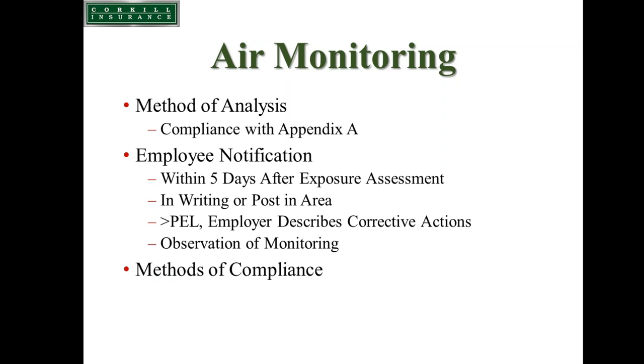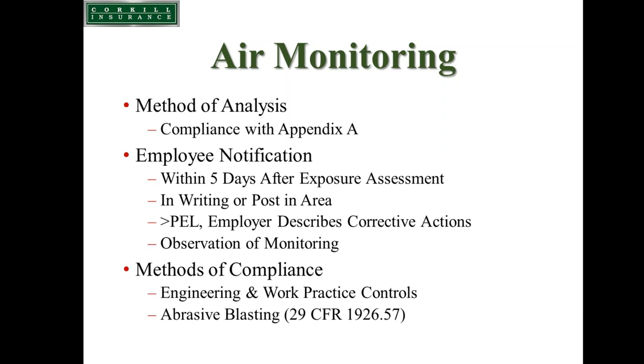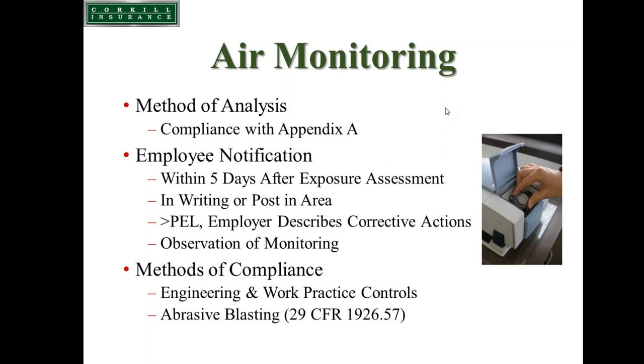For abrasive blasting operations, we need to identify engineering and work practice controls, and respirators used for hooded or helmeted respirators must comply with 1926.57. NIOSH has also developed a new device — not yet available — that uses infrared technology to collect an air sample and at the end of the day have it analyzed immediately for the concentration of silica dust on the filter. At some point in the near future, this should be available for purchase or rental for field analysis of worker exposure.